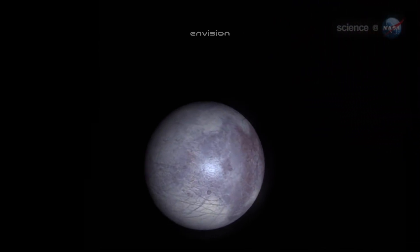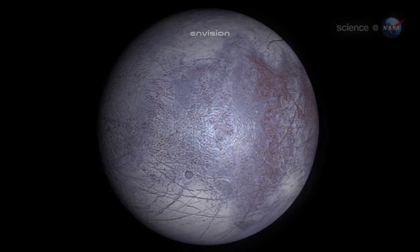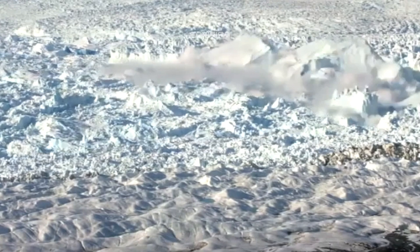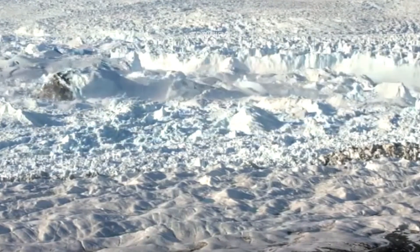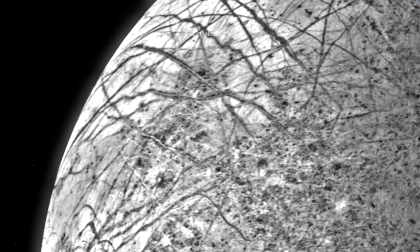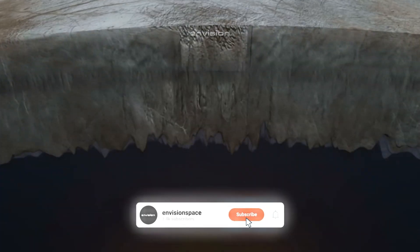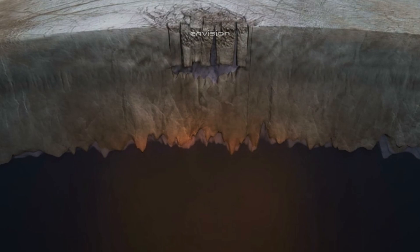Satellite photographs from the Voyager probe confirm the ice is covered with a considerable amount of salt deposits and heavy metals such as magnesium, which is the reason for the hue similar to the color of blood. We observe similar conditions in Greenland, where salt comes to the surface of the ice as a result of volcanic activity. On Europa, however, movements of ice strongly resemble tectonic activity.